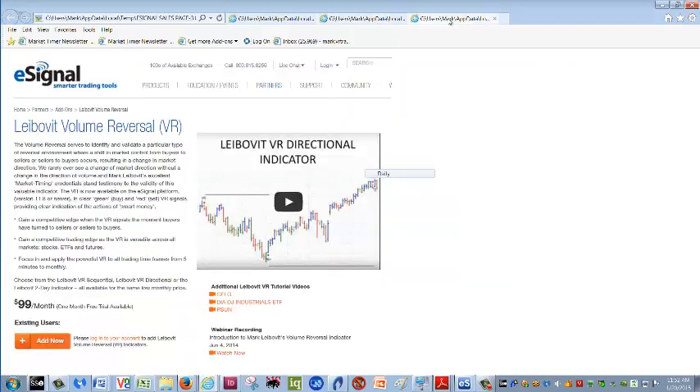Here on eSignal, we have our Leibovit Volume Reversal Indicator, which is the subject of this recording. I've kept this indicator proprietary for nearly 35 years, and it was released only in recent months on stock market platforms like eSignal. I would encourage you to seriously add it to your repertoire of technical tools, as it's been the main key to my success over the years in catching trades on the theory that volume precedes price — more buyers than sellers, sellers than buyers — and in combination with your other work, very powerful.